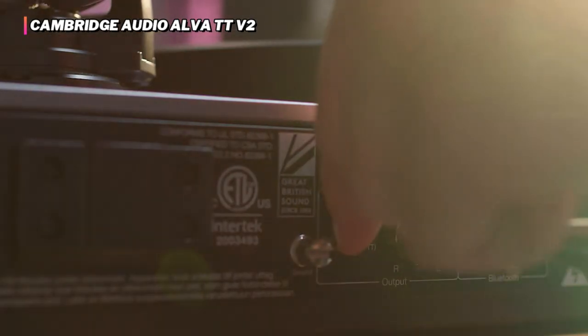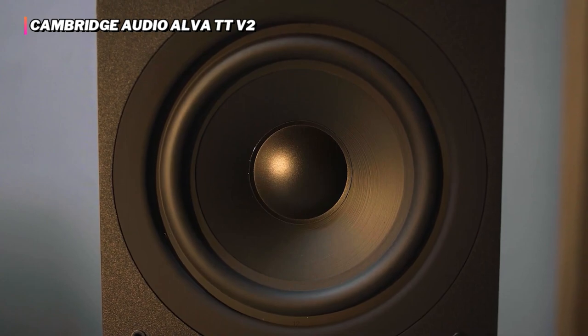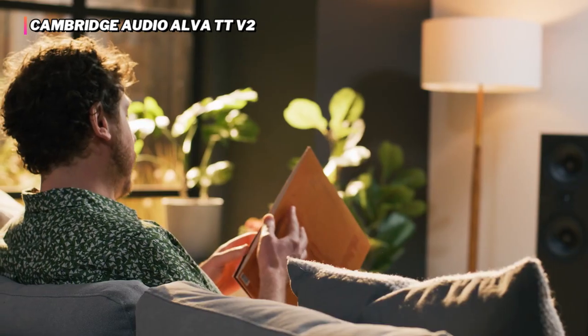In our review, we wrote: the Alva TTV2 is a deft, smooth, and insightful listen, a little short of dynamic headroom, but very long indeed on detail retrieval, tonal balance, and generously engaging sound.